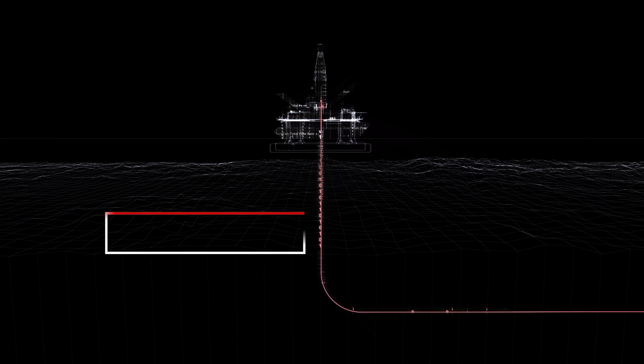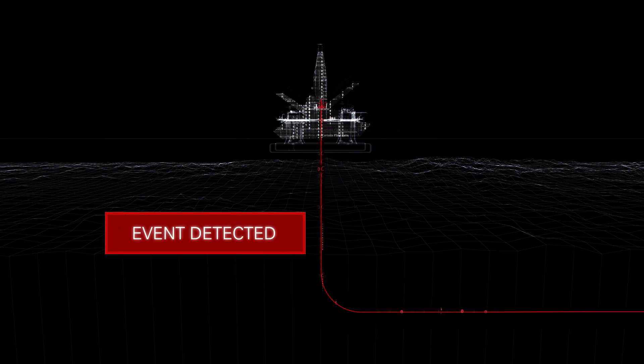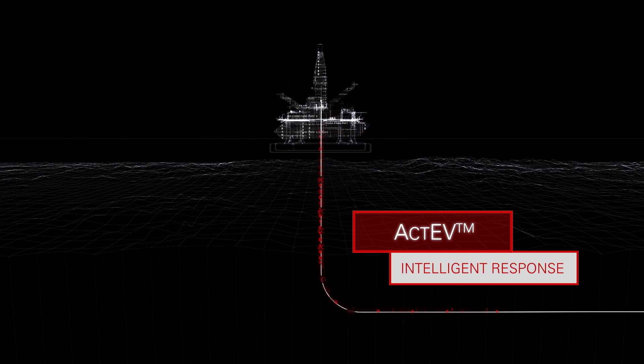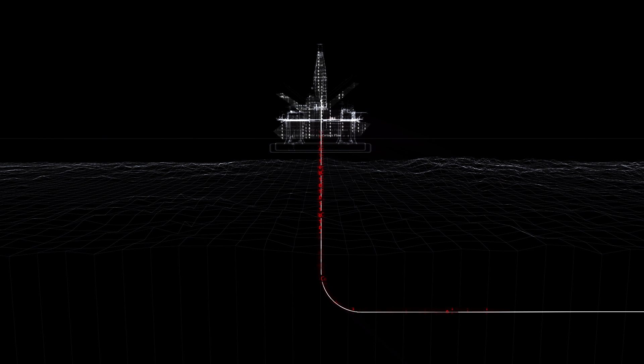If an event is detected, we go beyond simply applying a predetermined back pressure. The active management system provides an intelligent automated response during an event, calculating and applying the required back pressure to minimize the event, and maintaining the constant standpipe pressure to circulate out an influx.